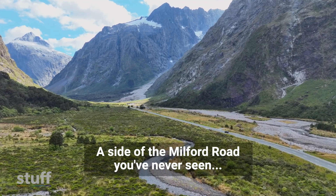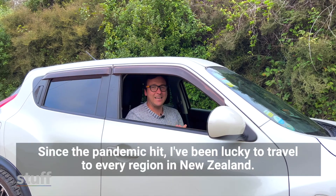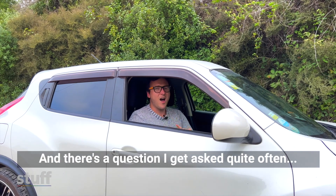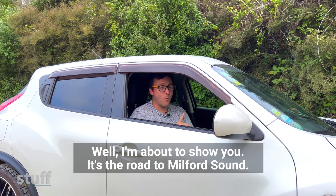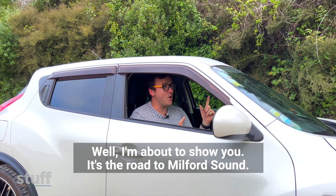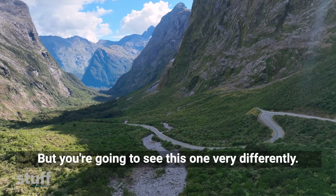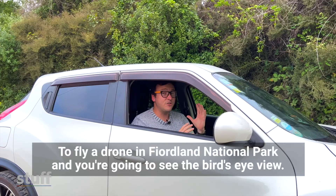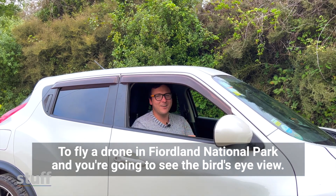We're going to show you a side of the Milford Sound Road you've never seen. Since the pandemic hit, I've been lucky enough to travel to every single region in New Zealand, and there's a question I get asked quite often: what is your favourite road trip? Well, I'm about to show you. It's the road into Milford Sound — but you're going to see this one very differently. We've been given rare permission by the Department of Conservation to fly a drone in Fiordland National Park, and you're going to see the bird's eye view.